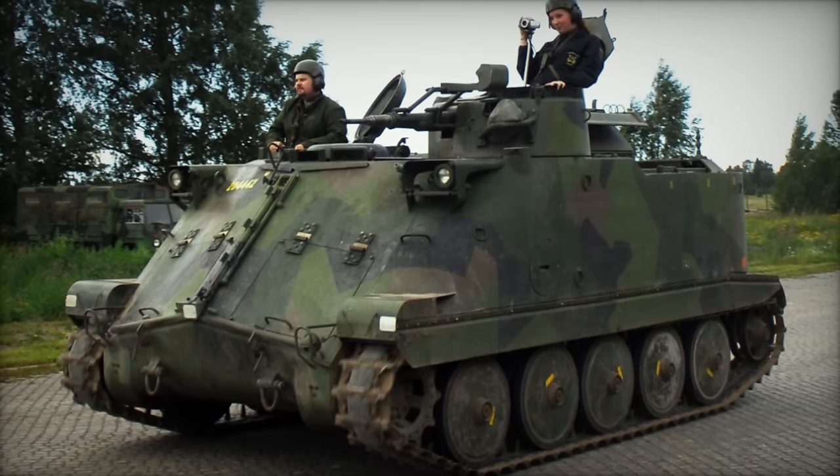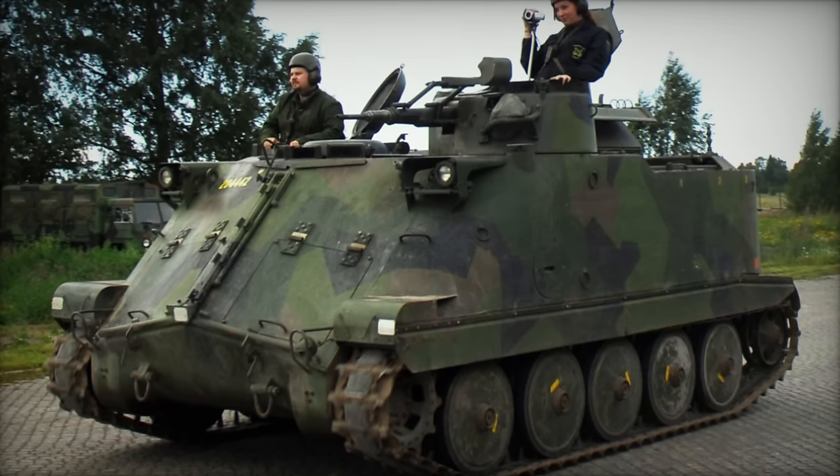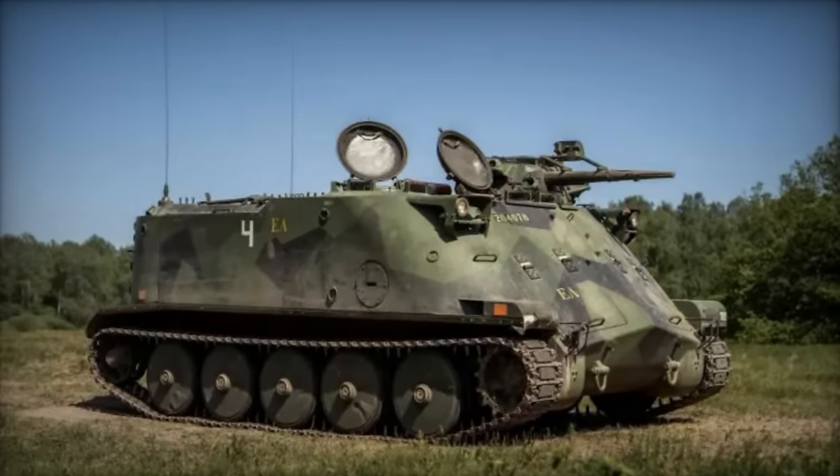These comprised 518 infantry combat variants and 129 specialized iterations, including command posts, artillery fire observation, medical evacuation, and recovery vehicles.